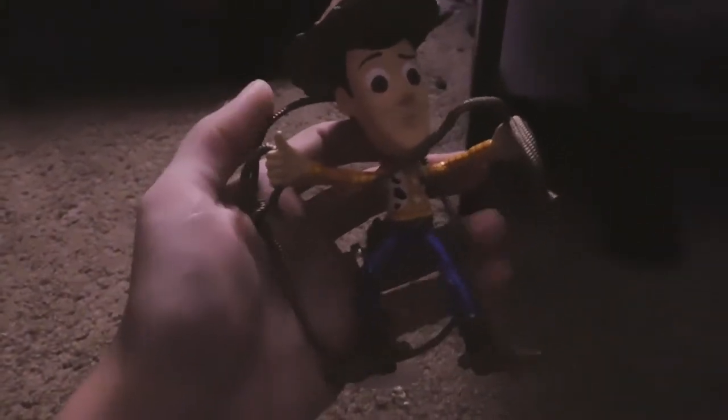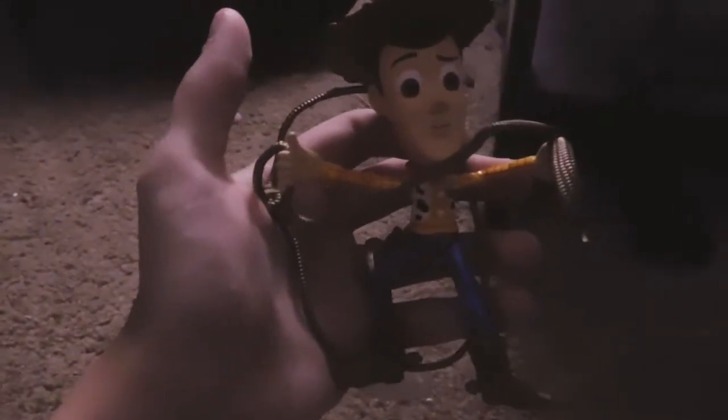Here's Woody and he's got his cute little lasso attached to him, which I think is a great addition. These all stand up on their own when placed on a shelf.